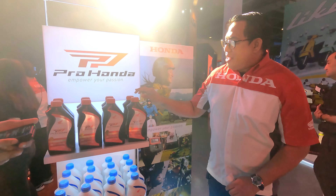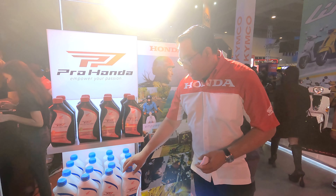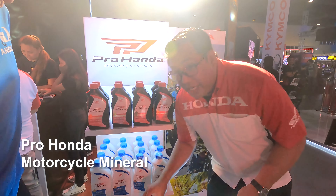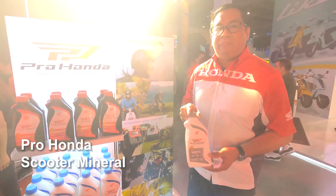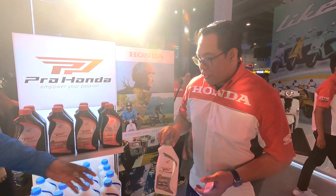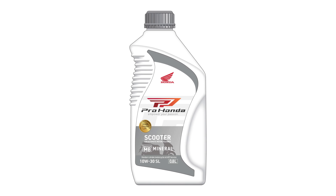So do you want to tell us about the variants? What other kinds of variants do we have? We have the FSMA, we have the FSMB, and we have the multi-grade oil, and then we have the FSMB for our scooters.